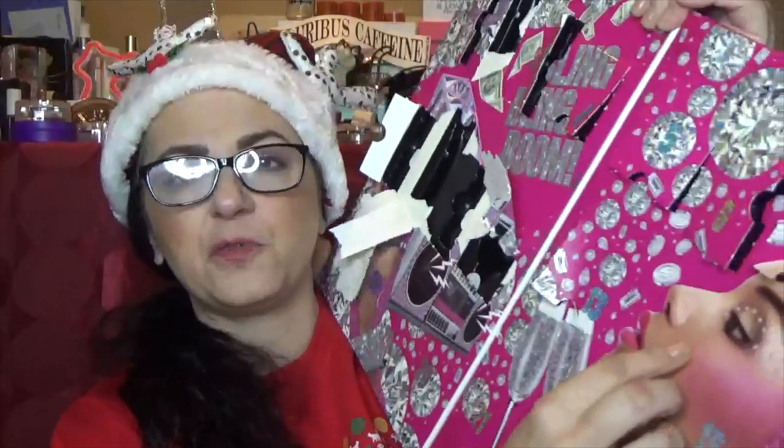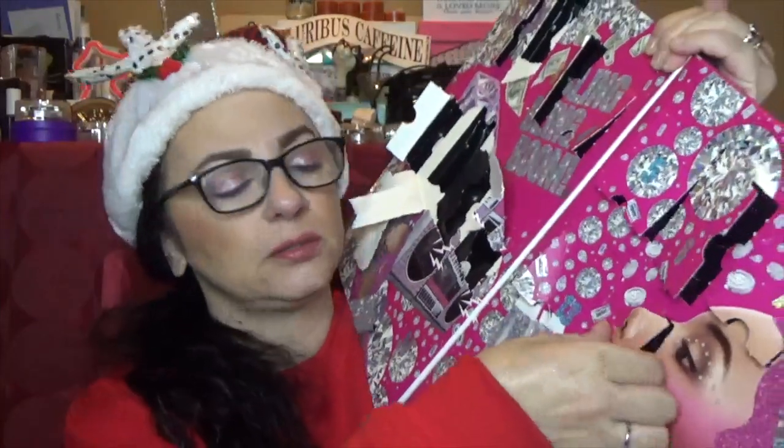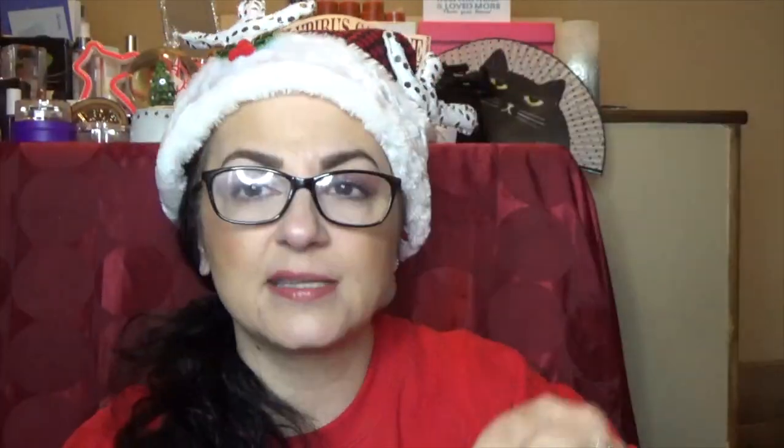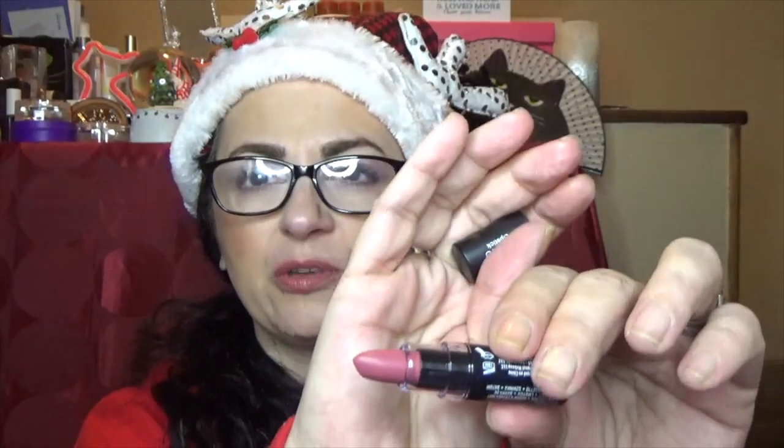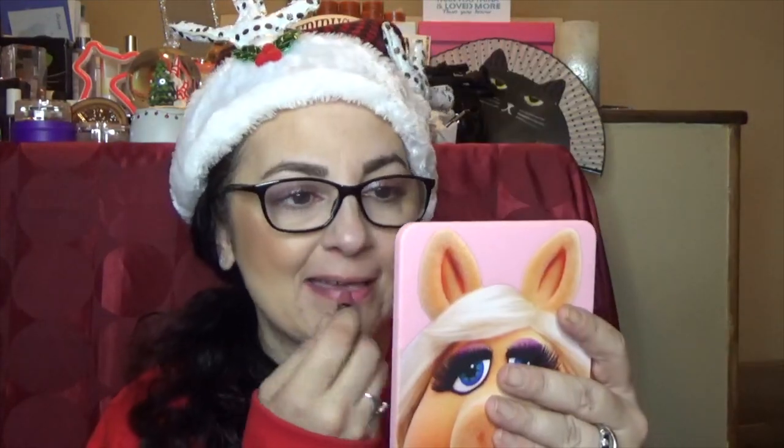Number fourteen is a soft matte lipstick in a very pretty rose color. Do I want to try this one? Yeah, what the hey, why not? That's actually really pretty — I like it. It's about as adventurous as I get. Number fifteen is another butter gloss in the color Crème Brûlée. It's a little too peachy — you can definitely see it has the peach tint — but that's cool.